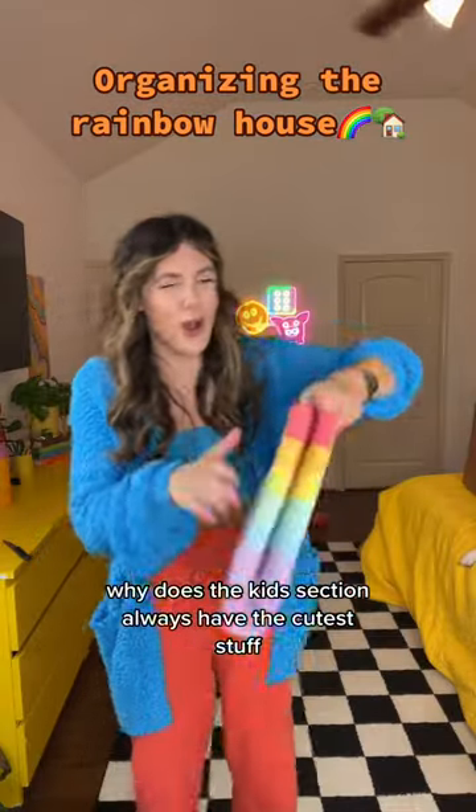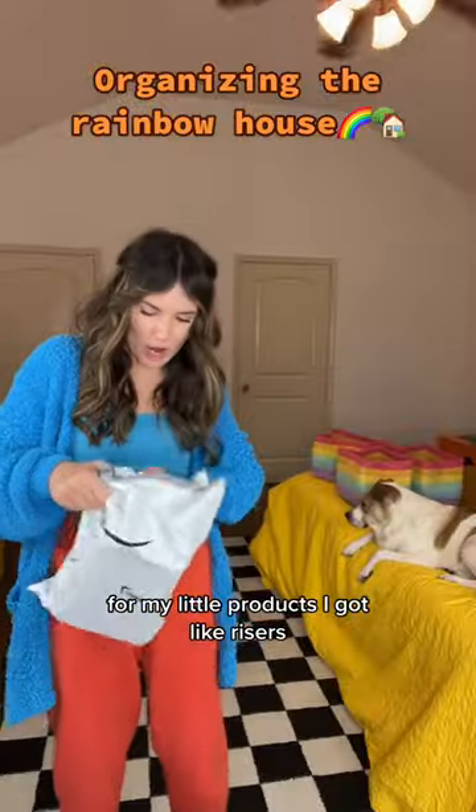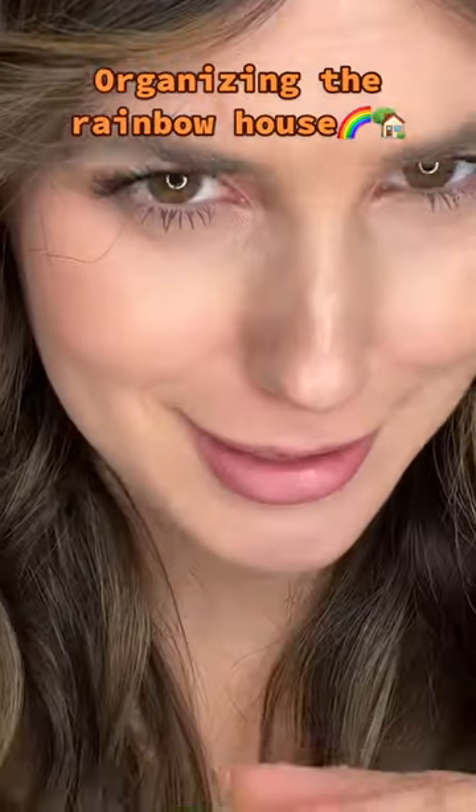Why does the kids section always have the cutest stuff? Three of these. For all my little products I got like risers — they have to be fun so they're lime green. These are kind of small. ASMR.